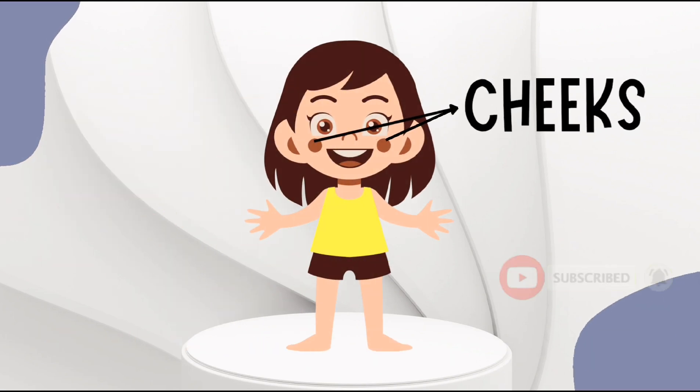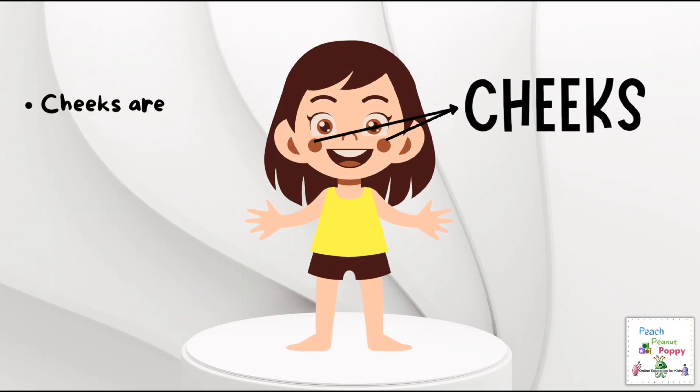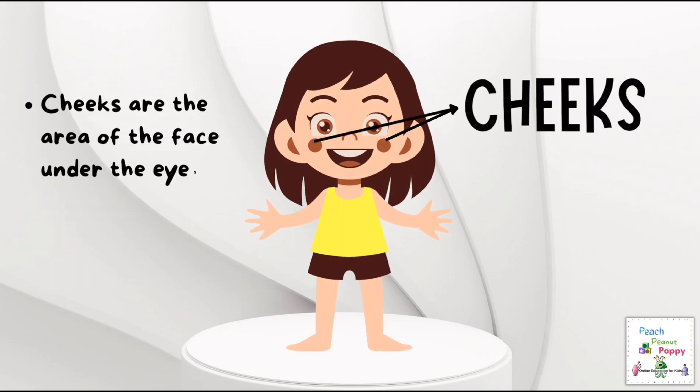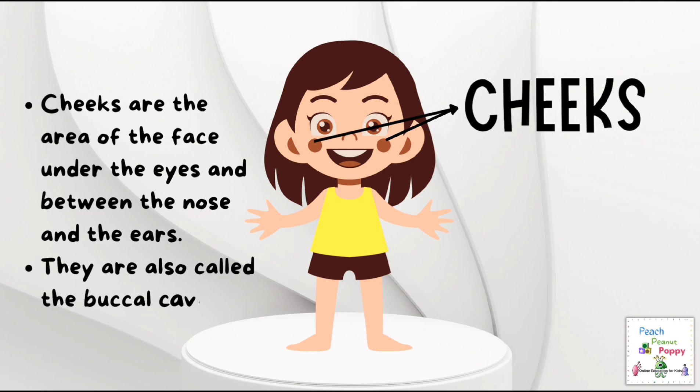Next are the cheeks. Cheeks are the area of the face under the eyes and between the nose and the ears. They are also called the buccal cavity.